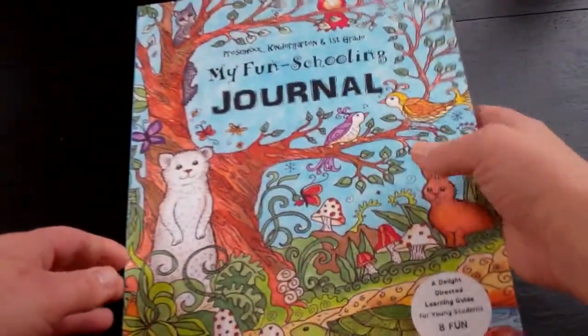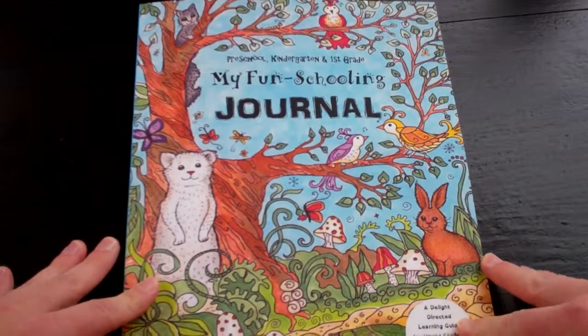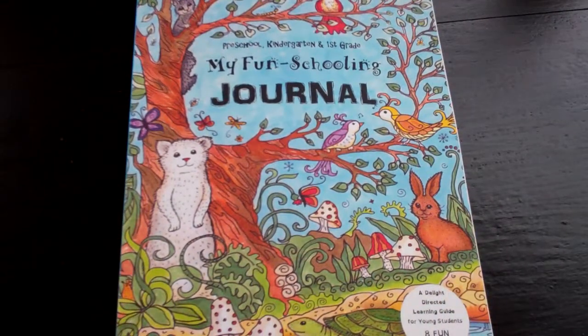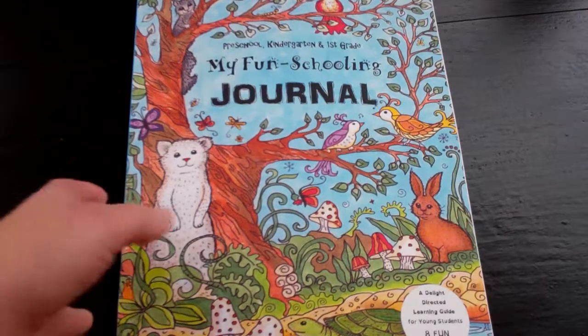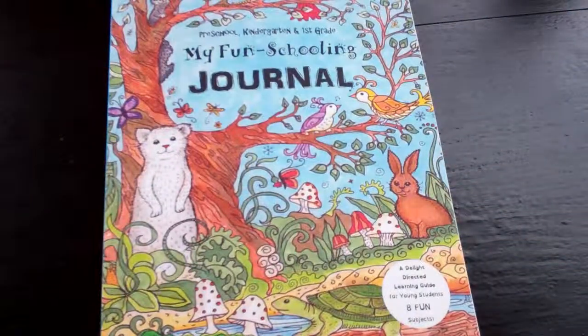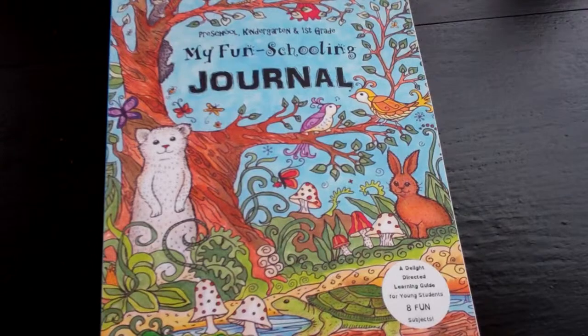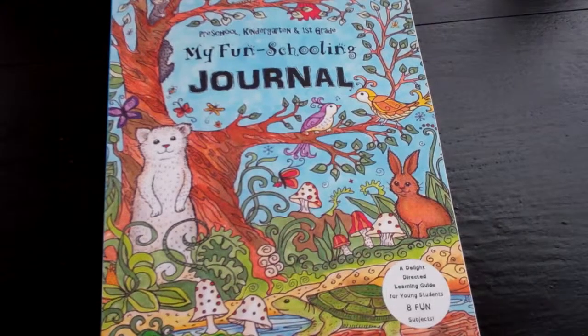Once again, this is the Preschool, Kindergarten, and First Grade My Fun Schooling Journal — Delight Directed Learning Guide for Young Students with Eight Fun Subjects. These books tend to be a little thinner, but we can definitely get maybe three or more months out of it. That'll give you an idea of how long you would use it — even more depending on if they're preschool or kindergarten, I would imagine. So there you have it.